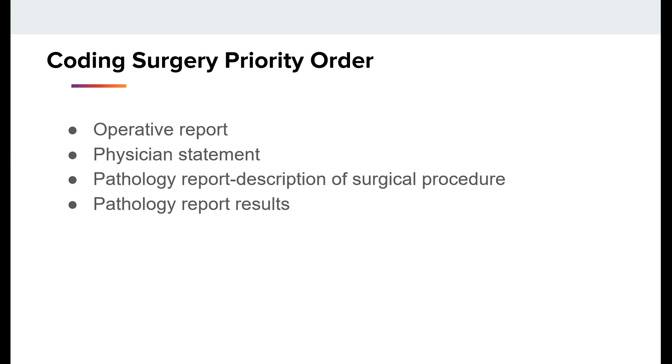There's a priority order for assigning surgery codes. First, the operative report should tell you what kind of procedure is going on, then a physician statement of the procedure performed, then the description of the surgical procedure from the PATH report, and finally the PATH report's results when nothing else is available.